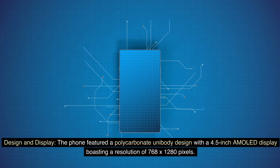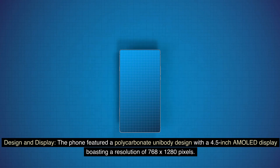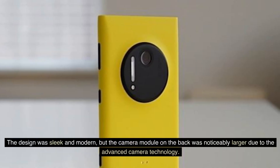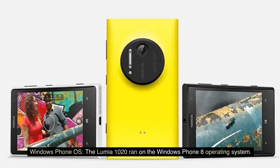The phone featured a polycarbonate unibody design with a 4.5-inch display boasting a resolution of 768x1280 pixels. The design was sleek and modern, but the camera module on the back was noticeably larger due to the advanced camera technology.